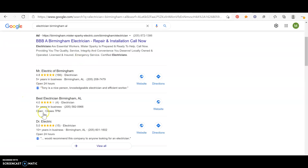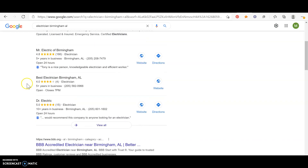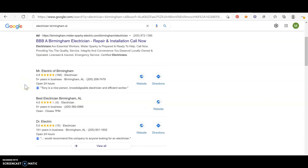Moving on to the map pack — everybody knows once you get in the map pack your phone is going to start blowing up and you're going to get a lot of leads, but not everybody knows how you get there. You need a lot of high-star reviews, good pictures, a good business description, but more importantly you need citations. Citations are your business name, address, and phone number on different websites like Facebook, Yelp, WhitePages, and BBB.org. There are hundreds of citation websites out there, so you need to go get as many as you can and build your Google My Business profile up so it's ready to rank number one.